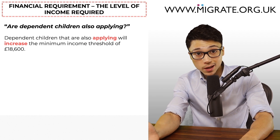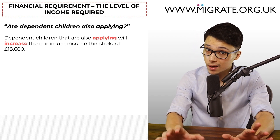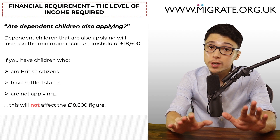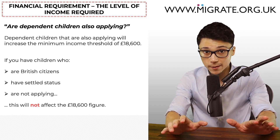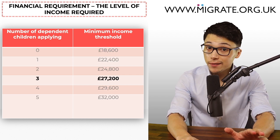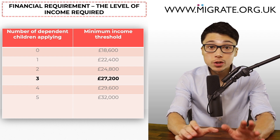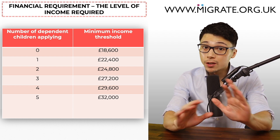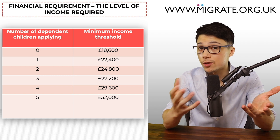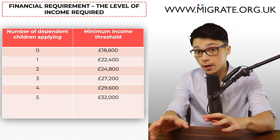If there are dependent children also applying, this will increase the minimum income threshold of £18,600. An important word here is 'applying' — therefore, if you have children who are British citizens, have settled status, or are not applying, this will not affect the £18,600 figure. For example, if you are applying with three dependent children, you will need a gross annual income of £27,200. The dependent child requirements are not always straightforward, particularly where the child applying is not the child of both the applicant and the sponsor — we discuss this in our free video series at migrate.org.uk/video.